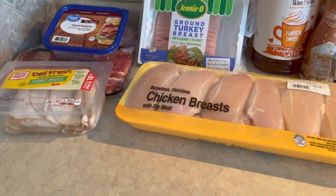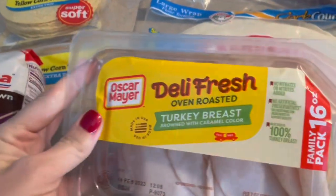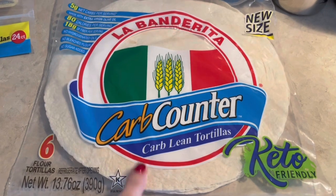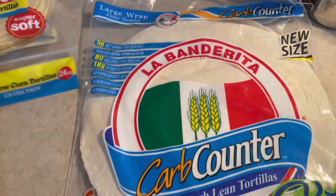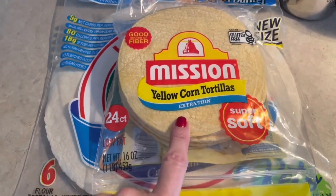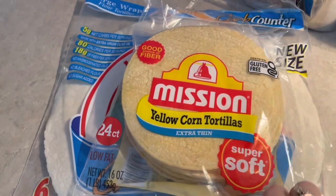Just circling back — the turkey breast is one point per serving, two ounces each. I picked up these large La Banderita Carb Counter tortillas — I'm going to make some wraps with these, and they're two points per wrap. I also grabbed some extra thin yellow corn tortillas, which are three points per three tortillas, and I plan on making some homemade tortilla chips with those.